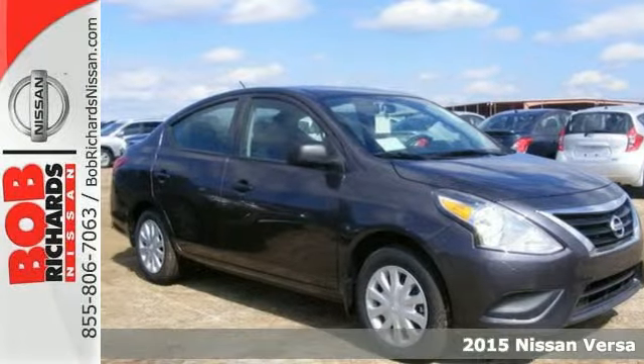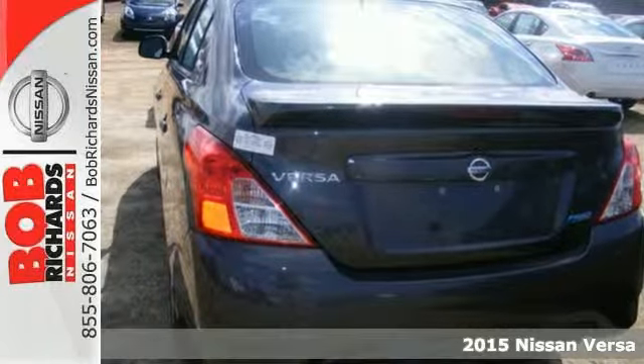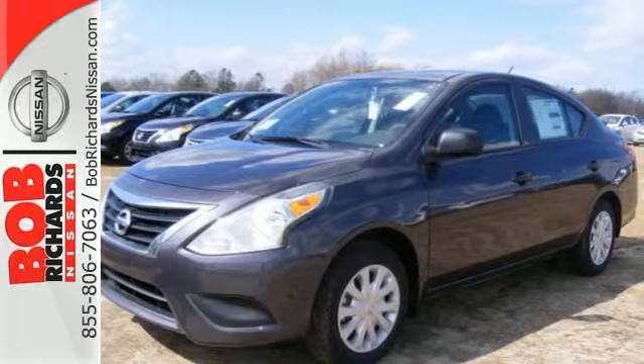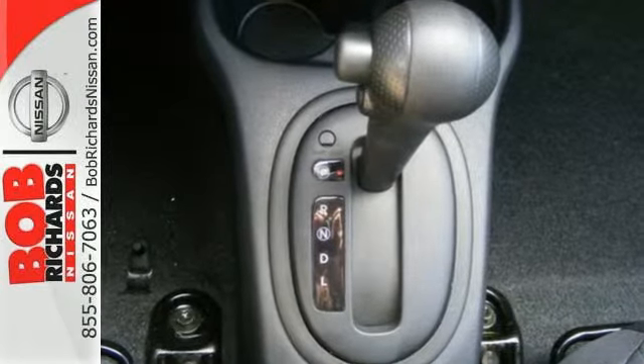Here's a 2015 Nissan Versa. You'll experience optimum spaciousness with its 90.2 cubic feet of interior space. Inside it has a sleek center stack design, white LED meter displays, a multifunction steering wheel, and Bluetooth.